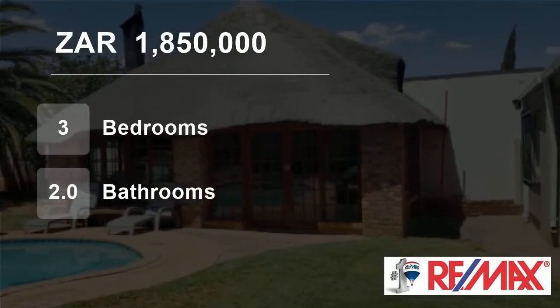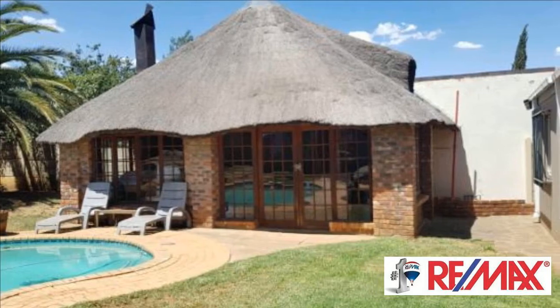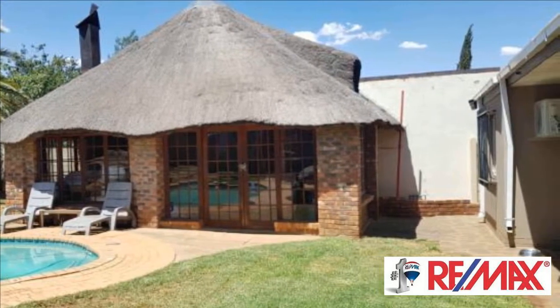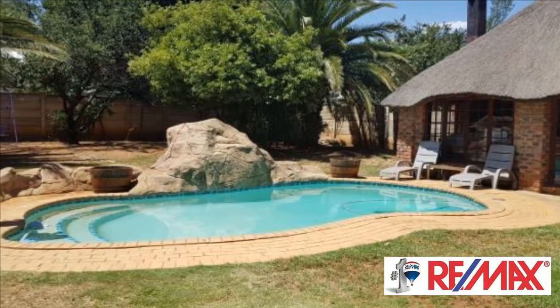Welcome to this three-bedroom house for sale in Bayswater, Plumfontein, Free State, South Africa, for 1,850,000 rand. This neat property is located perfectly near schools and shopping centers.